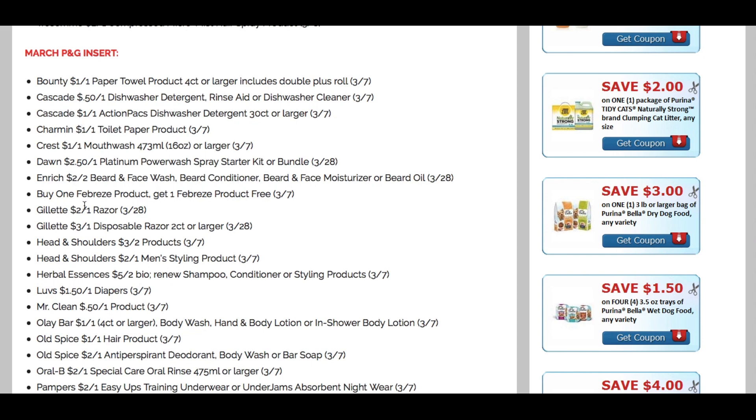Check out the Gillette Razor coupon — it's $2 value. The $4 off one Gillette Razor coupon expires February 22nd, so you might want to snag deals at CVS this week before it's gone. The new $2 off one makes it a little trickier. Gillette Disposable is $3 off one. Head and Shoulders — $3 off two. Any two men's styling products — $2 off one. I love the Herbal Essences Bio Renew products, and this $5 off two is the highest value coupon I've seen on them. Check your CVS CRT coupons — I've been getting a lot of Herbal Essences, Head and Shoulders, and Pantene coupons to work with deals.